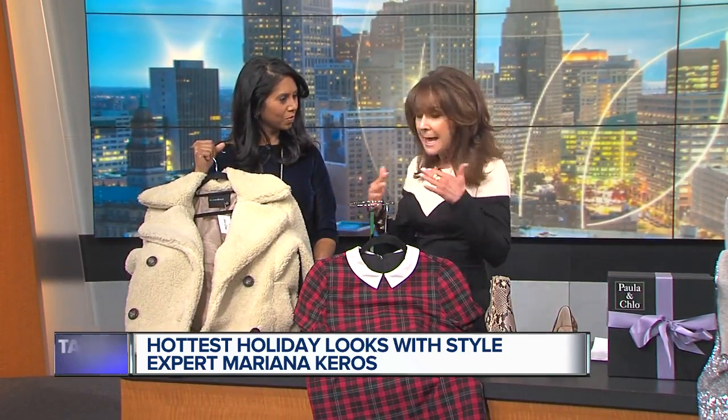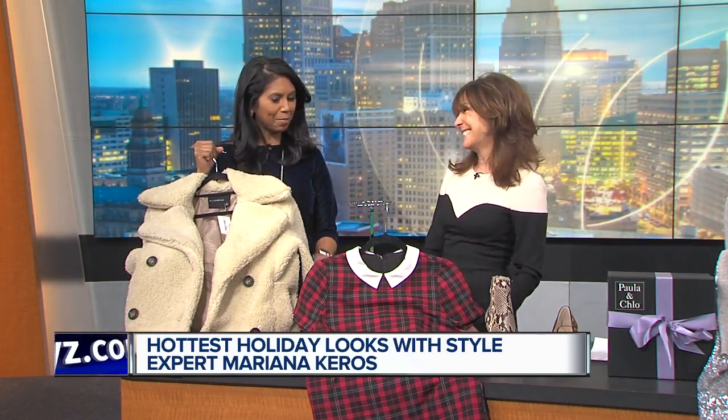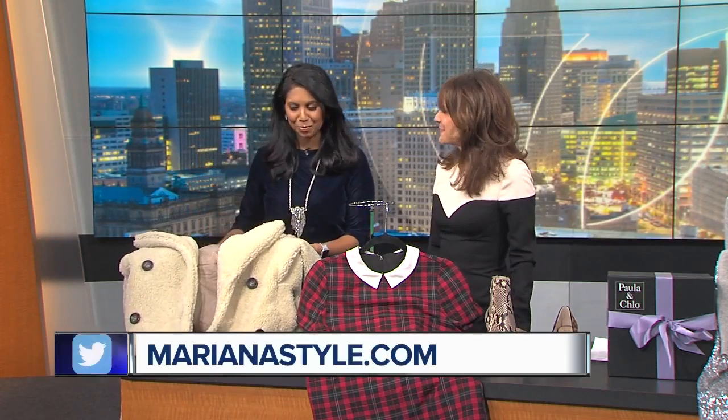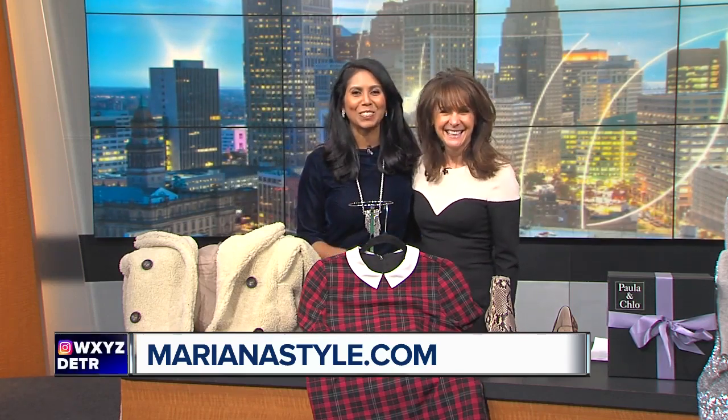Any of these items here on the table are great gift-giving items. I'll take this as a gift — wouldn't you love that under the tree? Absolutely. Mariana, thank you so much. You always have some great ideas, we love seeing you, and we look forward to seeing you next time. Happy holidays to you, too. We'll be right back.